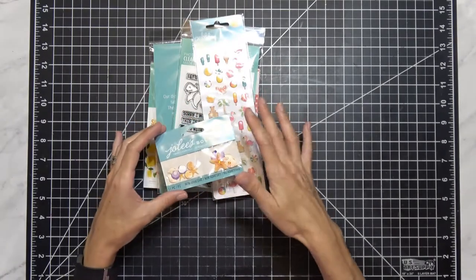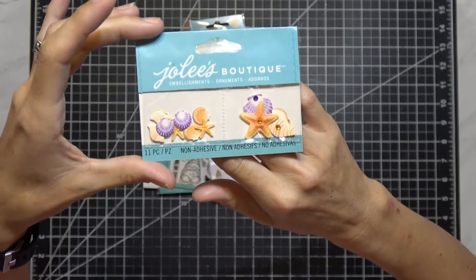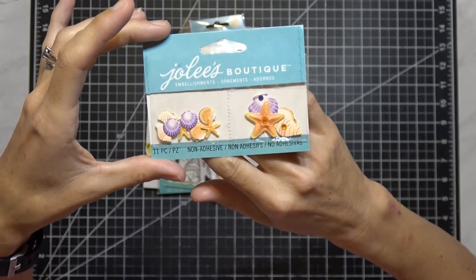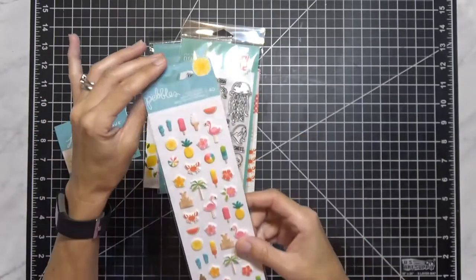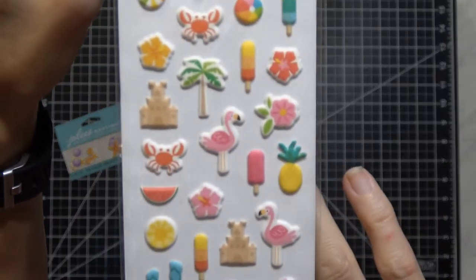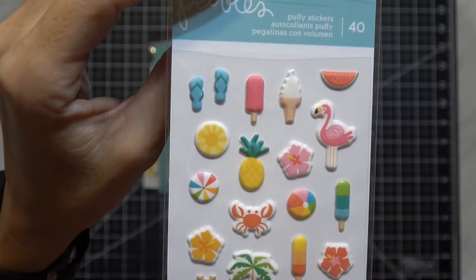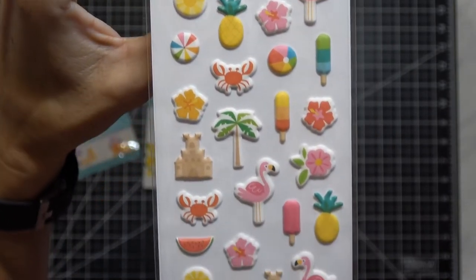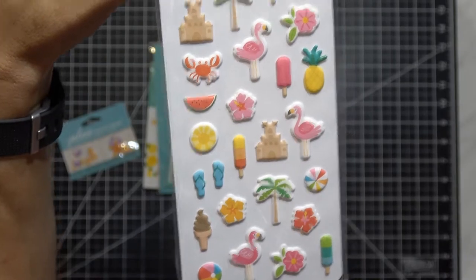Here's what I won. It was a summer-themed contest. This is Jolie's Boutique — 11-piece non-adhesive little die cuts. Then the Pebbles 40-piece puffy stickers, and these are really adorable. Aren't those cute? I love puffy stickers. I think there's the flamingo, the watermelon, and the crab — they're just so cute. Look at the sandcastle! The flip flops!